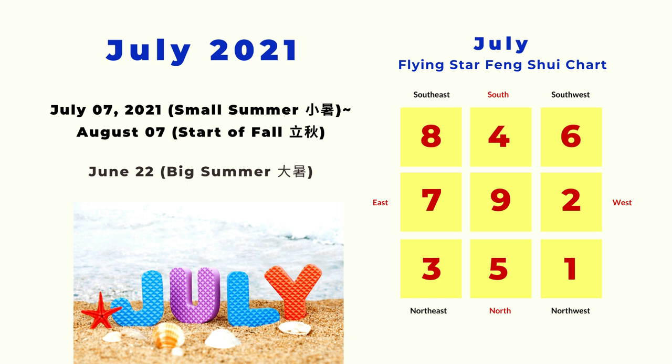If you have my Feng Shui calendar for the 2021 Year of the Ox, there is a little mistake on the chart. I have two of the number six on the chart, and the northeast should be number three, not number six. I'm sorry about the mistake.